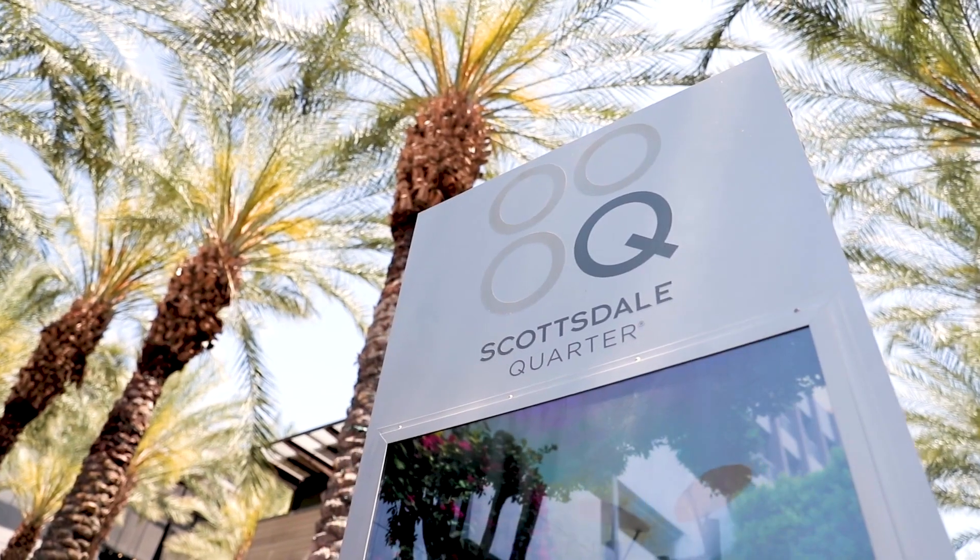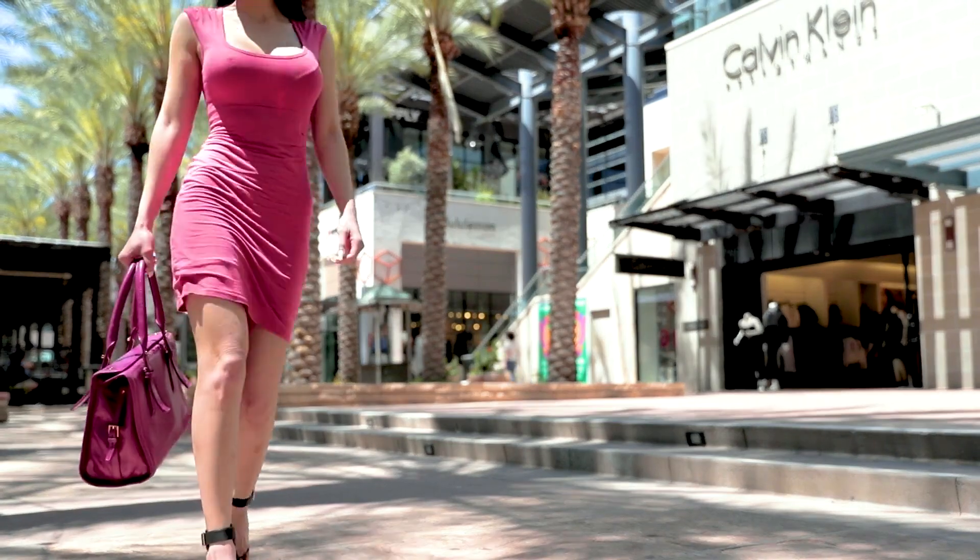A desert landscape surrounds a structure. A woman in yoga pants walks over rocks on a desert trail. She flips her hair and smiles back.